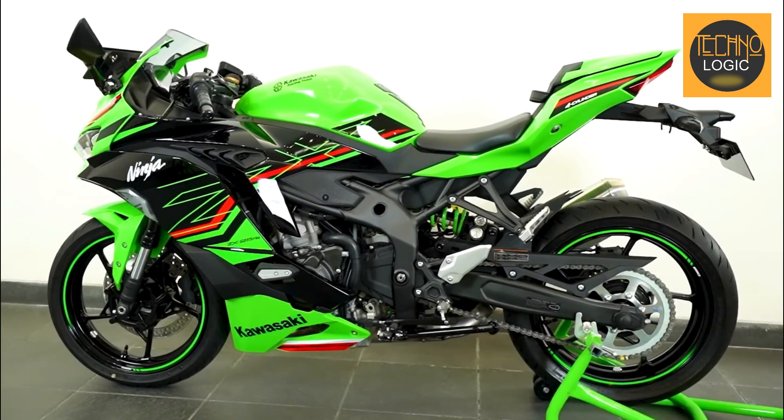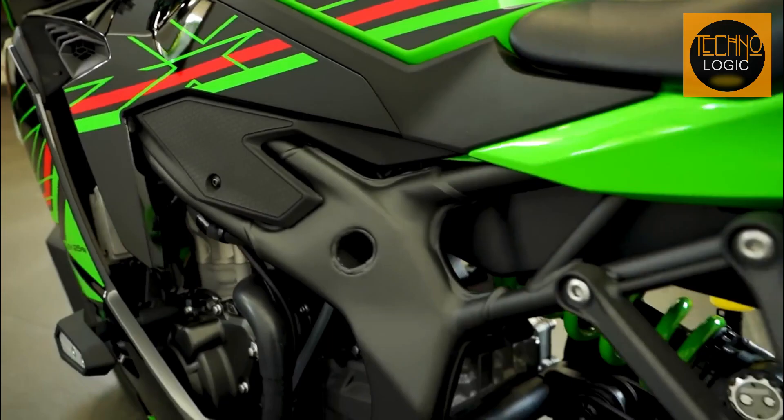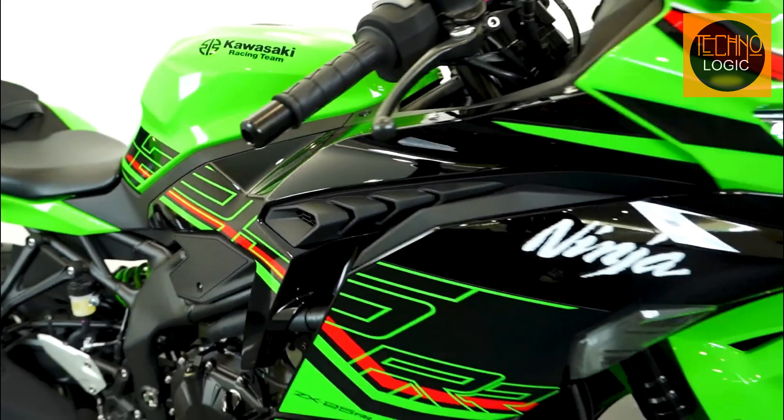The 2023 Ninja ZX25R is built with a lightweight trellis frame inspired by Kawasaki's World Superbike Ninja ZX10RR Racer, bringing the same level of performance to the 250cc class.